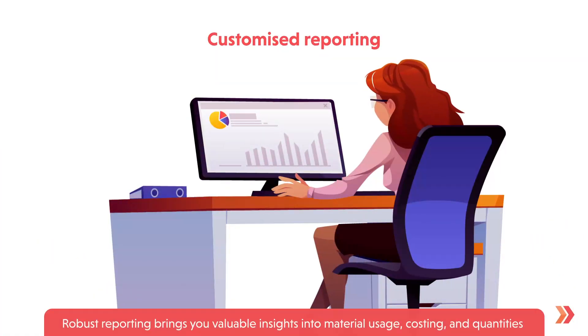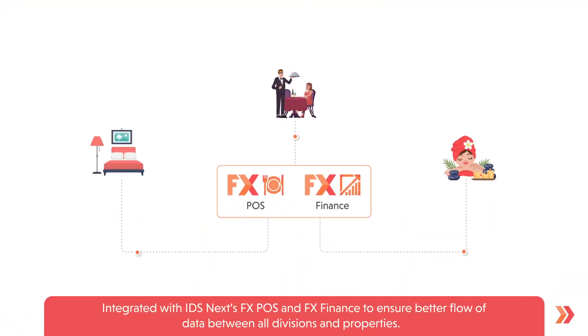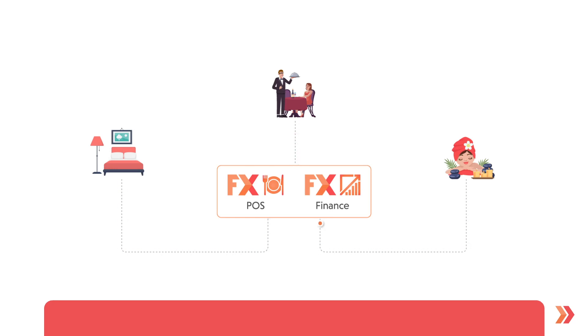Robust reporting brings you valuable insights into material usage, costing, and quantities. Integrated with IDS Next's FX Paws and FX Finance to ensure better flow of data between all divisions and properties.